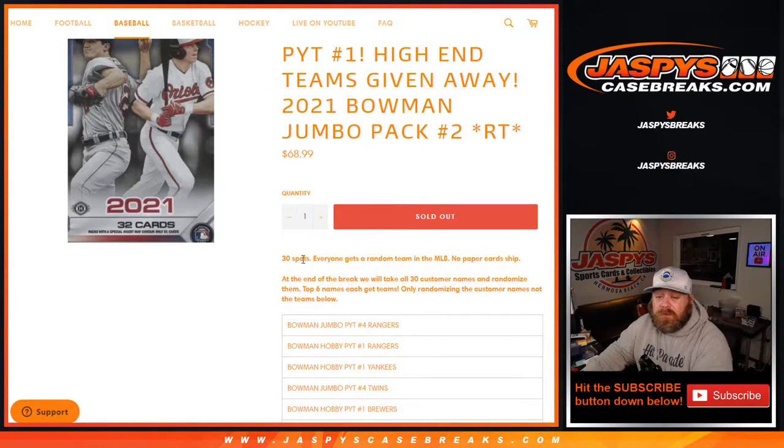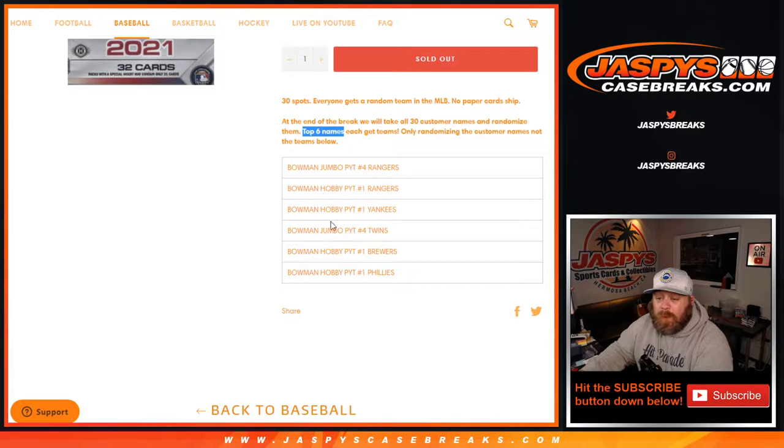So the way this works for the single pack break: 30 spots, everyone gets a random team in MLB. No paper card ship at the end of the break. We'll take all 30 customers' names, randomize them, and the top six names each get teams. We're only randomizing customer names, not the teams. Spot one will get the Rangers in Bowman Jumbo Pick Your Team four; spot two will get the Rangers in Bowman Hobby Pick Your Team one.